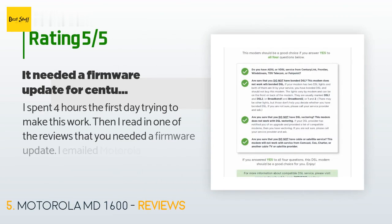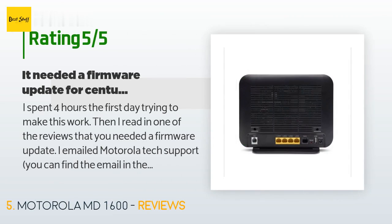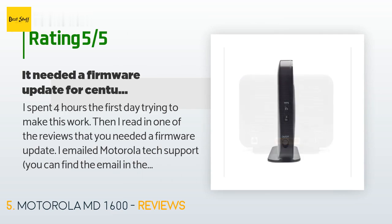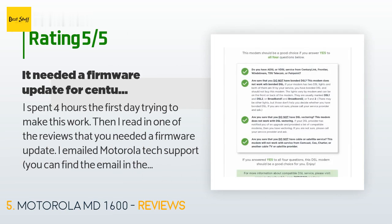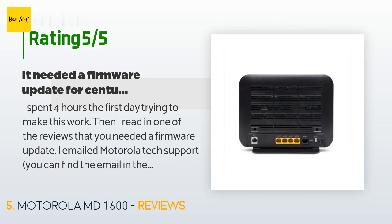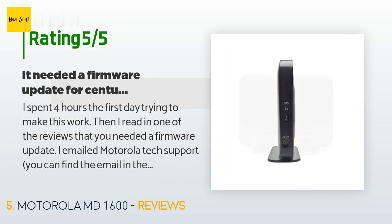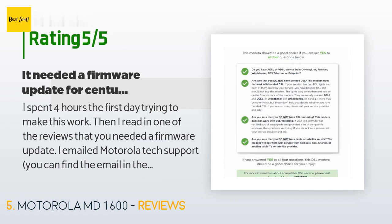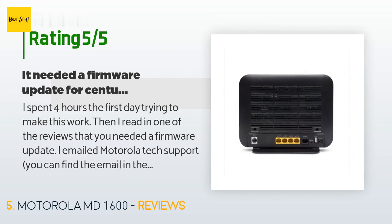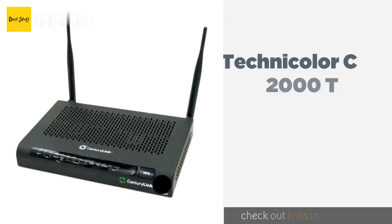This product has an average of 4.2 stars from more than 568 customer reviews. A customer said: I spent four hours the first day trying to make this work. Then I read in one of the reviews that you needed a firmware update. I emailed Motorola tech support — you can find the email in the guide on how to get the firmware update. They responded first thing in the morning the following day. Everything worked with a few resets and deletes of old saved setups in just 10 minutes. For CenturyLink customers using IPoE protocol, not PPPoE protocol: before buying this, contact CenturyLink to ask whether you have VDSL or ADSL.